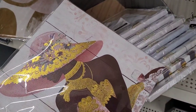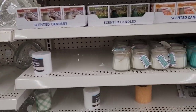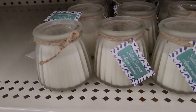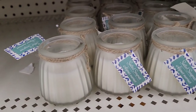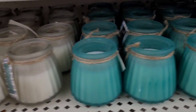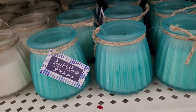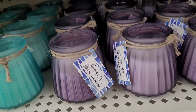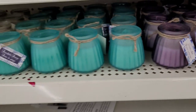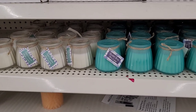All right, let's move on. Over here in the candle section I see they've got out some new candles. This one right here is Salted Seagrass, this one is Beach Side Breeze, and this one is Ocean Mist. Those little candle holders are really pretty, especially if you're going with a beach theme.